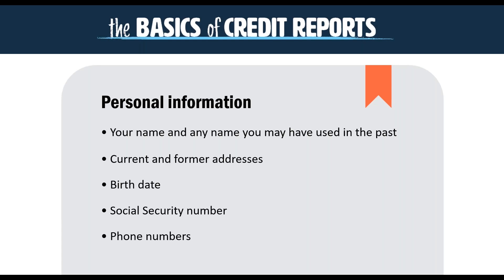Your personal information is one of the things that makes up your credit report. That's going to be things like your name, any names you've used in the past such as a maiden name, your current and former addresses, birth date, social security number, and any phone numbers you've used. For example, I've used different work phone numbers on applications for credit, and those previous work phone numbers sometimes show up on my credit report because I used them as a reliable way to reach me.